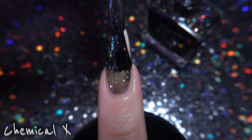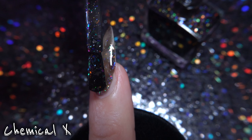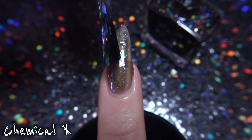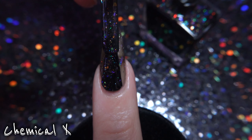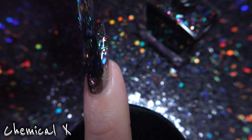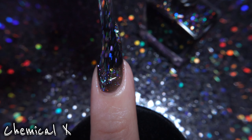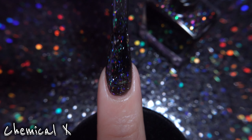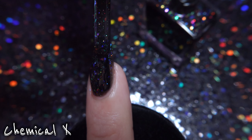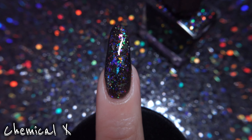I have some thoughts about Chemical X, which is a black jelly base pretty nicely packed with a variety of color-shifting iridescent flakies floating alongside three different types of hollow glitters. Possibly an unpopular opinion, but this is a familiar type of polish that I've seen many times before. I do wish this polish had something to make it stand out. They did add three different types of hollow glitter, but the final look just resembles other polishes I've seen. It's still a lovely polish, but if this limited edition shade is sold out, I wouldn't worry — you can grab something similar from other brands.